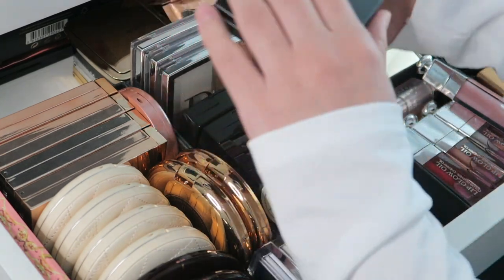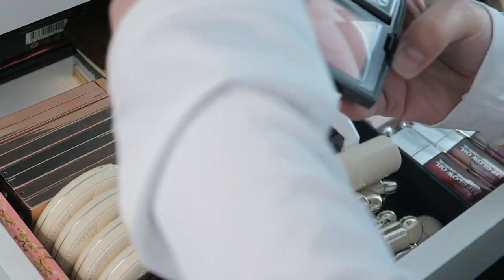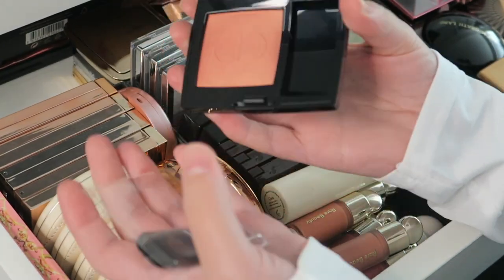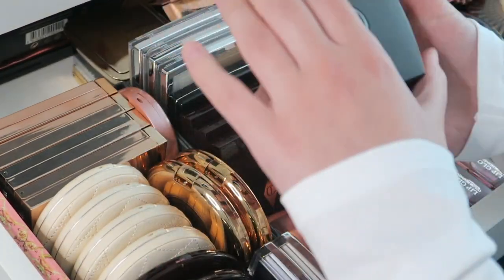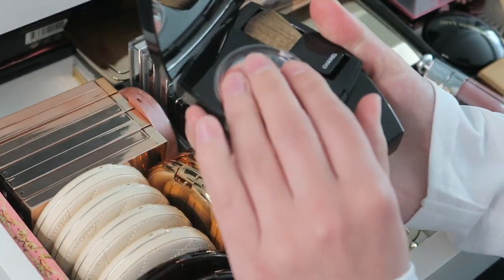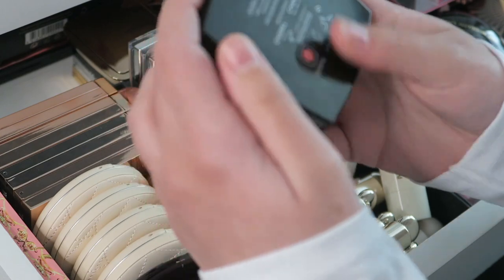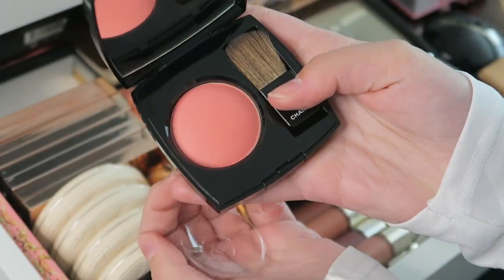Then I have a Dior Blush in 219 Rose Montaigne — I always keep the plastic on these, but it's a very pretty shimmery blush. Then I have two Chanel blushes: one in shade 82 Reflex, which I've used quite a bit and is very pretty, and one in shade 440 Kiss Dance, which is more of a dull pink, also very pretty.